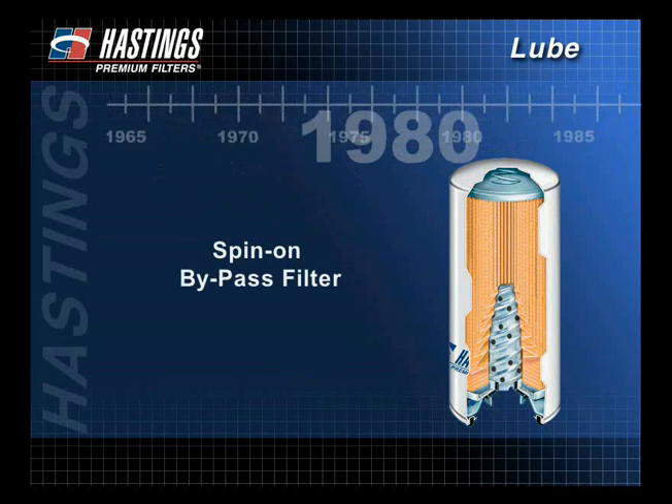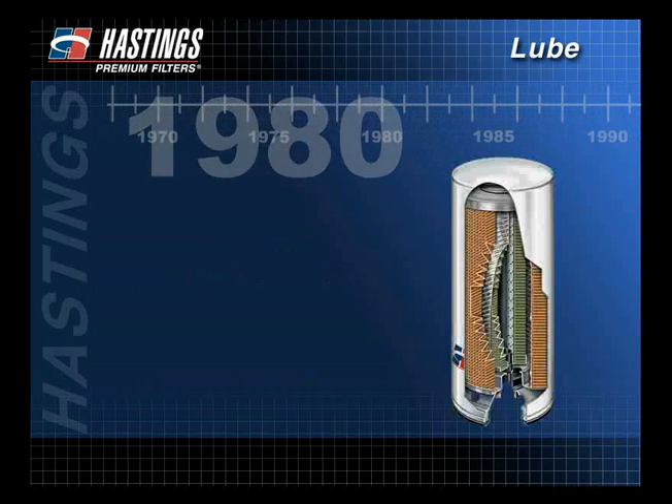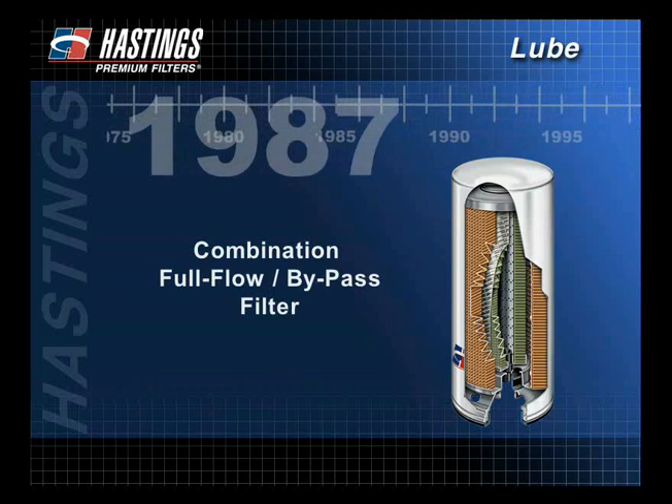In the late 60s and early 70s, spin-on full-flow filters became popular. Then in the late 70s and early 80s, a spin-on bypass filter was created. In 1987, a combination full-flow bypass filter was developed — a significant breakthrough that combined both full-flow and bypass elements within one filter canister.